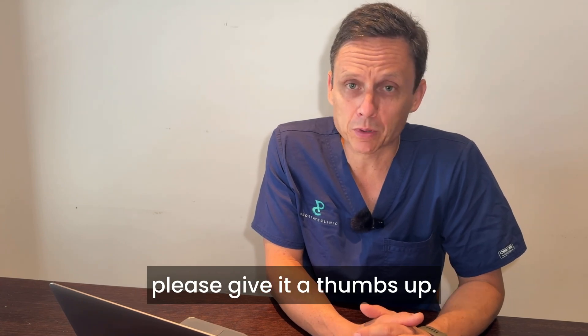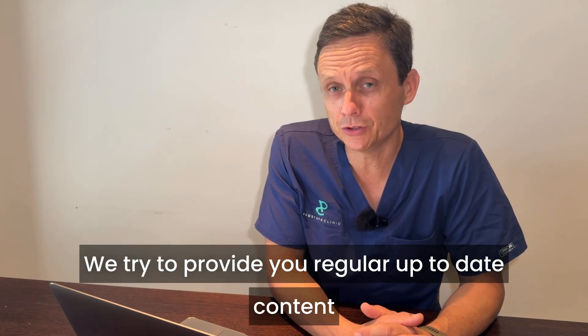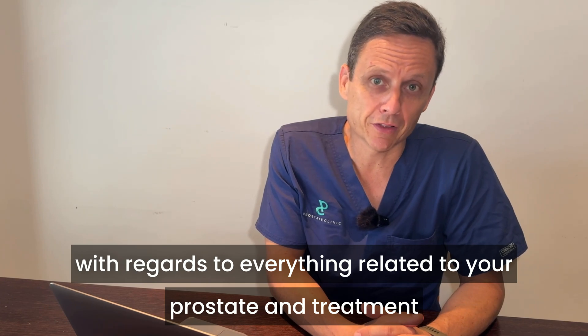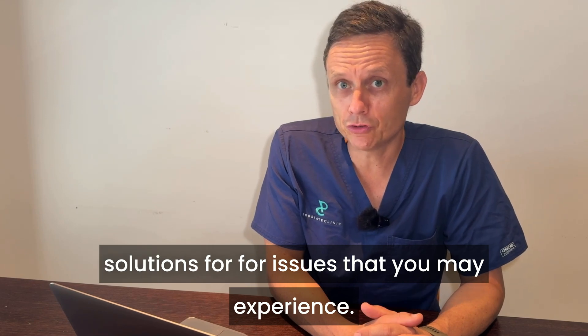If you get value from this video, please give it a thumbs up and subscribe to our channel. We try to provide you regular up-to-date content with regards to everything related to your prostate and treatment solutions for issues that you may experience.